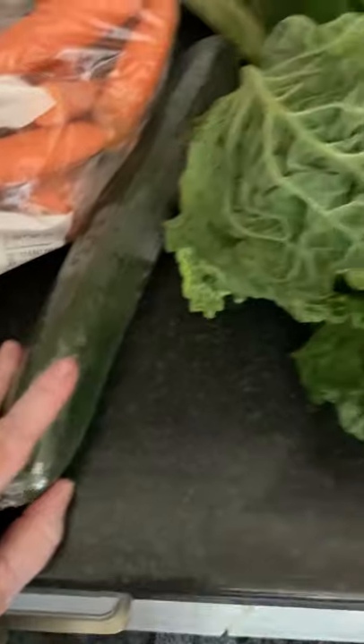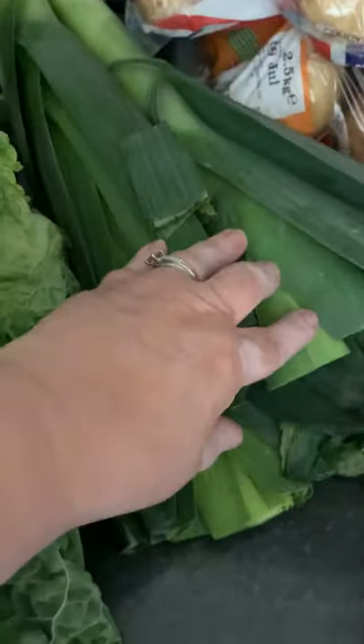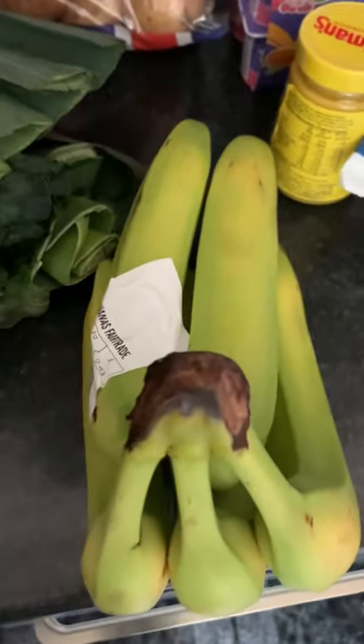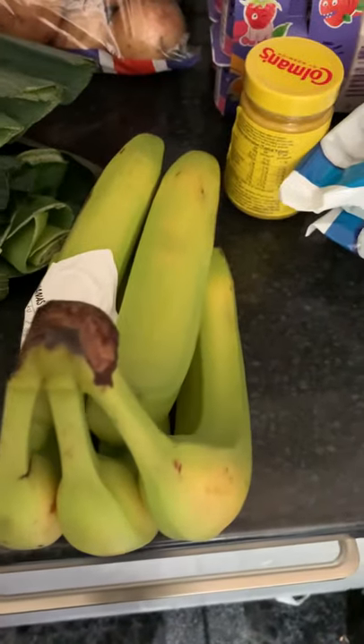And then mushrooms, onions, carrots — just the normal things. Cucumber, a savoy cabbage, some leeks because I do love leeks. Potatoes, bananas. That's all the fruit I've got today because I've still got some apples and oranges from last time.